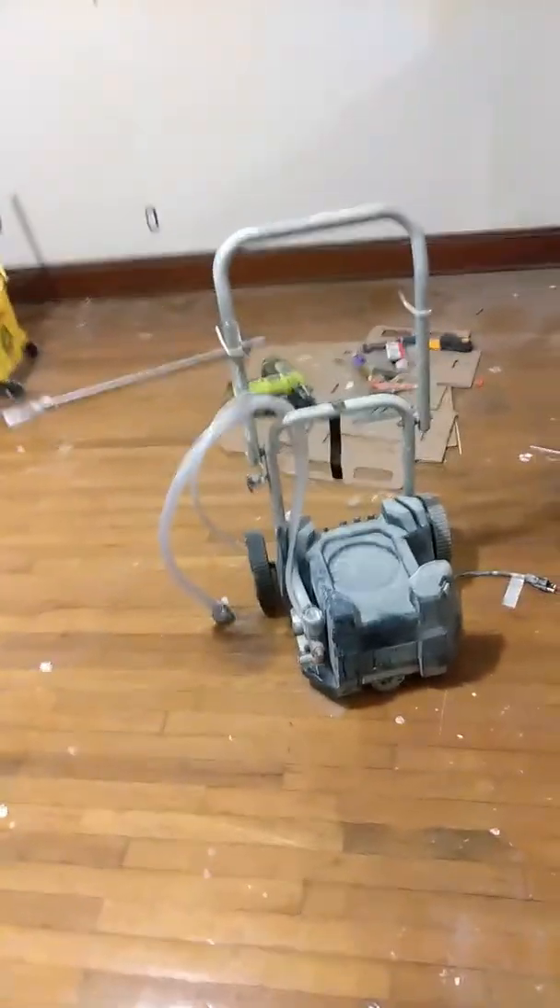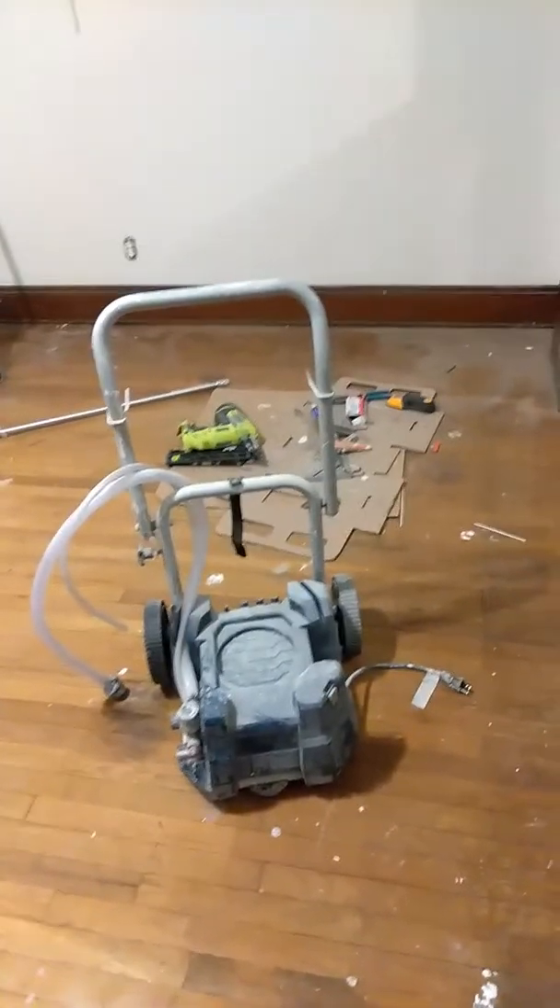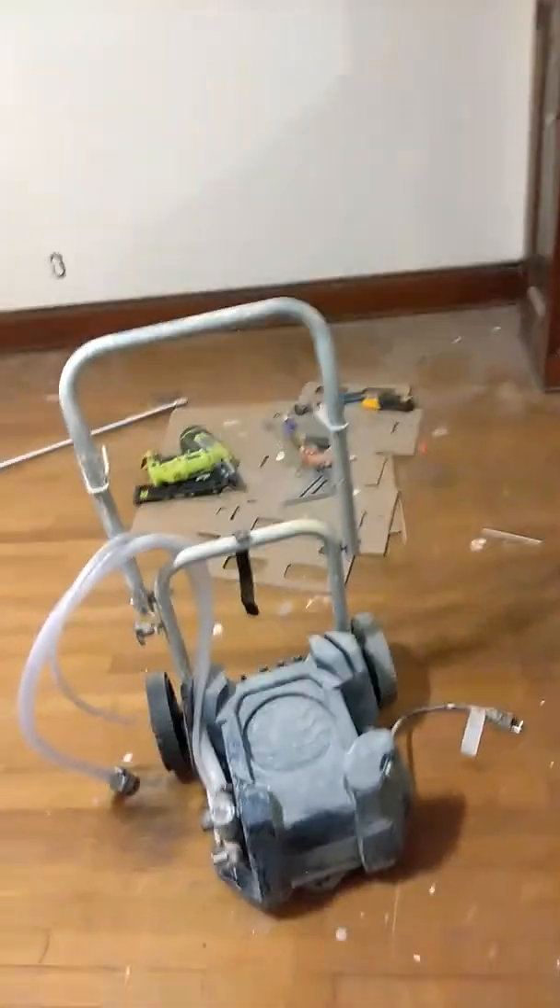After it was serviced, it was fixed. I paid $199 for it and it paid for itself. I painted a five-bedroom, one-bath house with it in like two hours because I was replacing everything — the windows and the flooring — so I just went wild with it and sprayed everything.